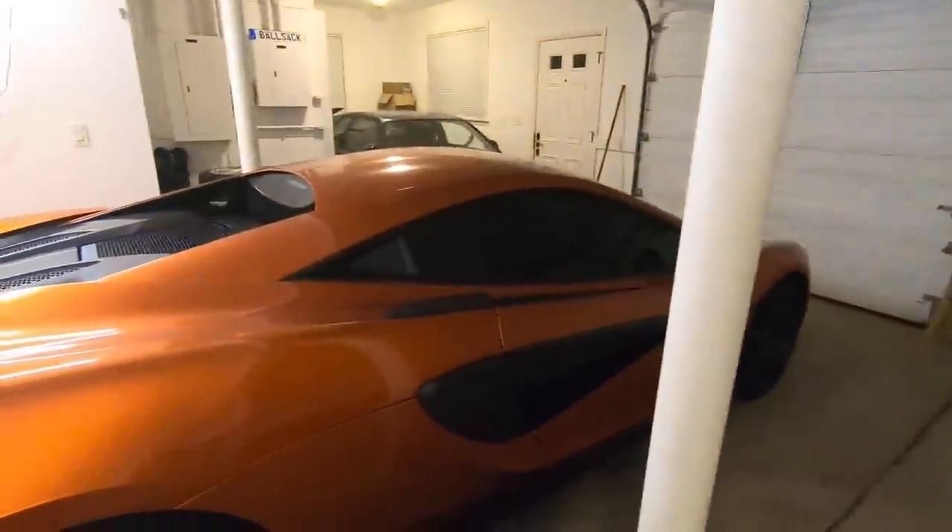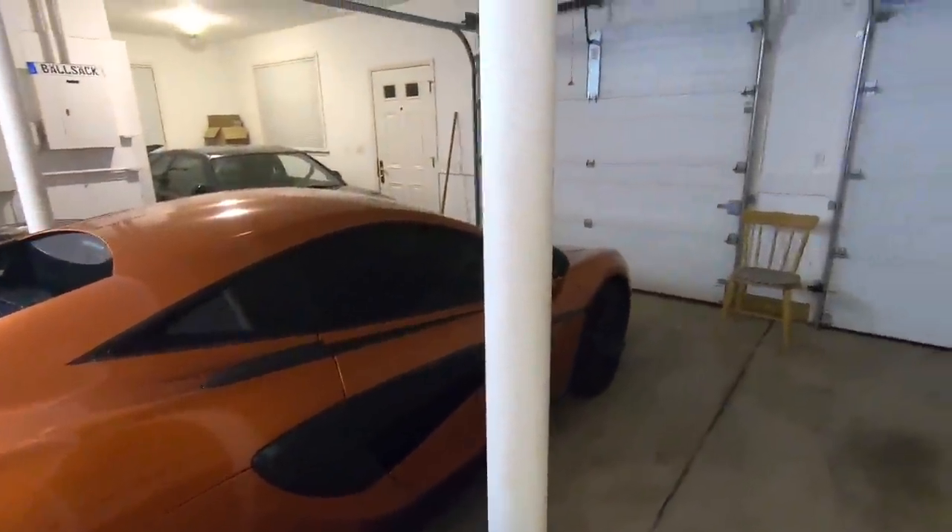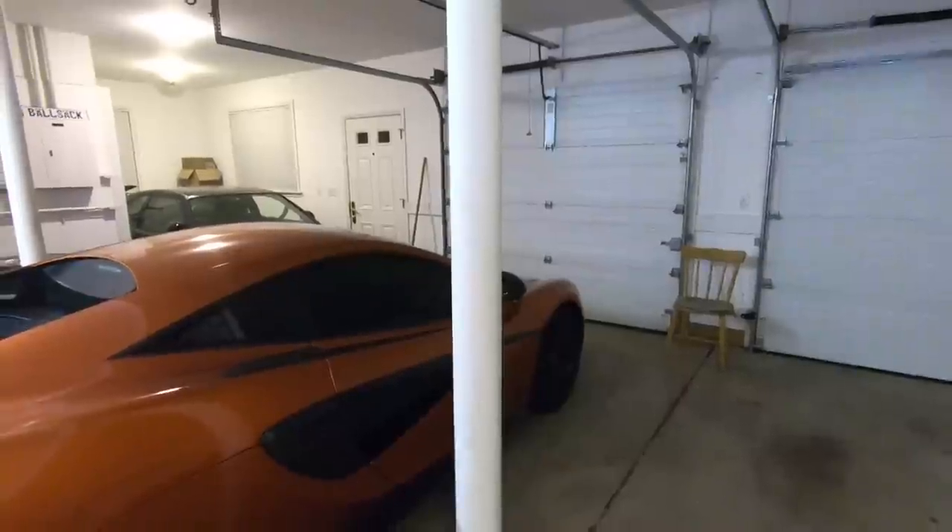My 2019 ZR1 is gone and my 2017 Z06 is gone. I only have the McLaren and the truck at the moment. I've been meaning to do an update on the Duramax — I've done tons of new things to that truck. If it's nice tomorrow, I will be filming that. So if you're here for the Duramax content, that's coming tomorrow. Lots of cool changes — that truck is going to be awesome for the summer.